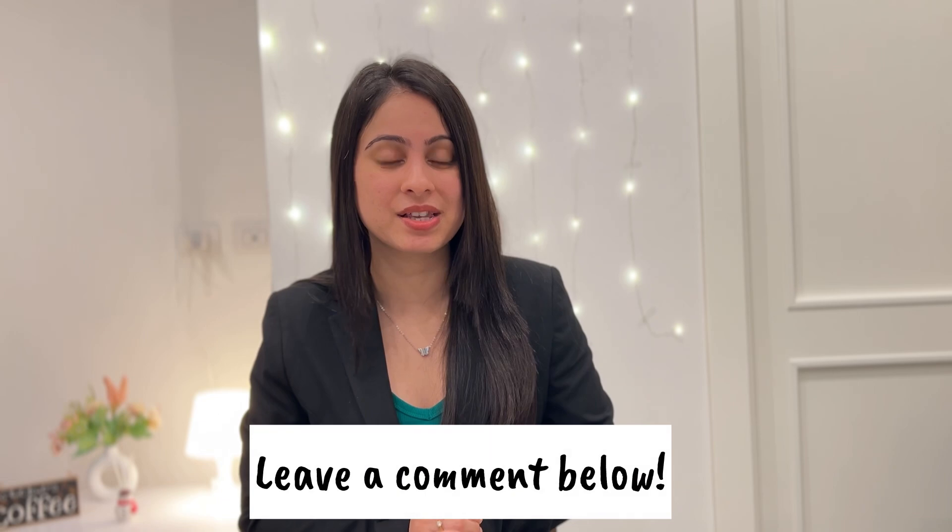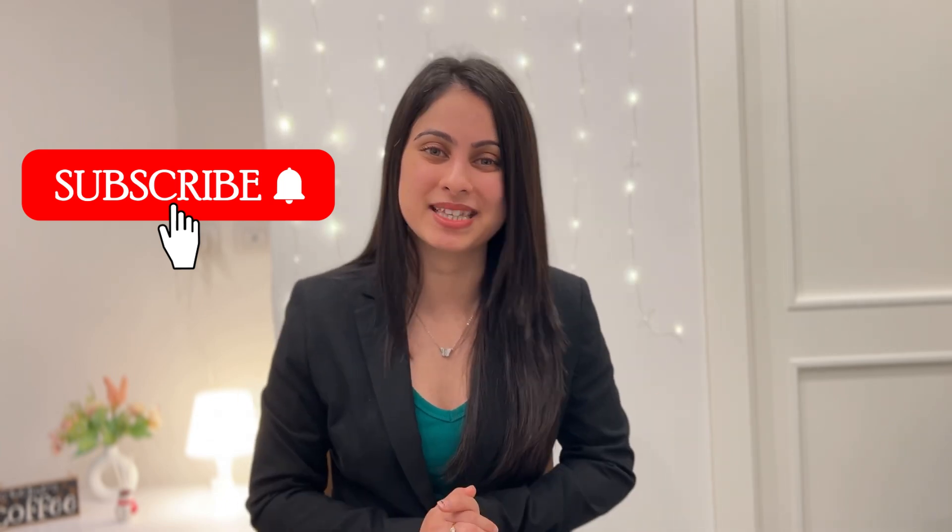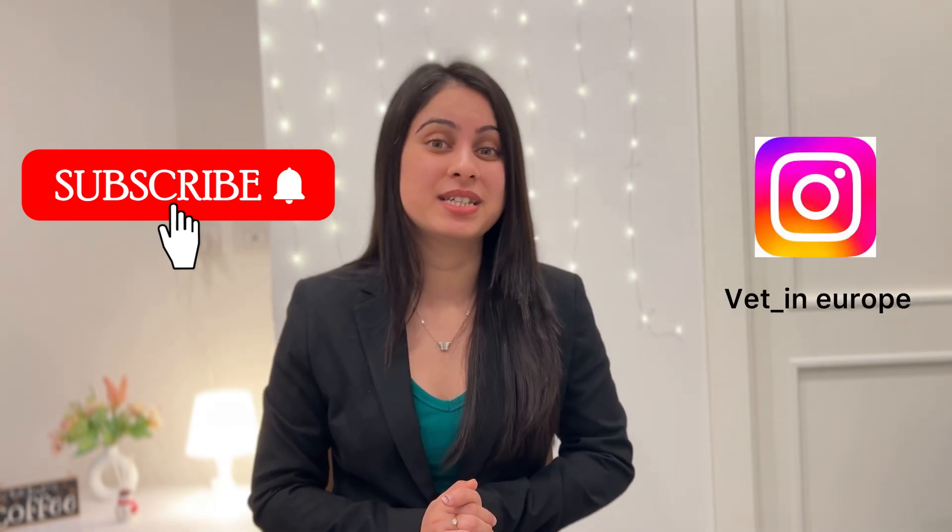That wraps up today's video on how to become a licensed veterinarian in UK. I hope this video gave you a clear understanding about the steps involved in the RCVS registration process and how to prepare for the SME examination, including the requirements to sit for the exam, the two aspects of the exam, the cost, and the timeline. If you found this video helpful, please do not forget to hit the like button and share it with your friends. If you have any further questions related to the UK process or any suggestions about future videos, please drop them in the comments below. Stay tuned for the next episode where I will be exploring the veterinary licensing process for USA and everything you need to know about the NAVLE exam. Do not forget to hit that subscribe button and turn on notifications. Thanks for watching and I will see you in my next video. Till then, take care. Bye!